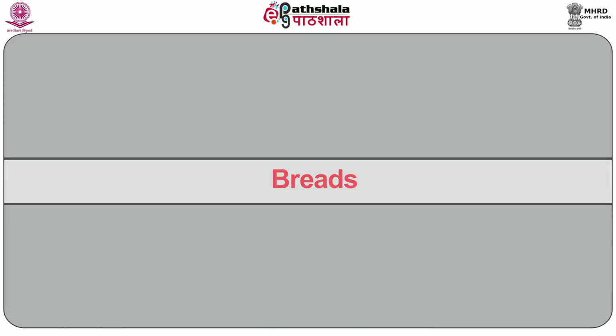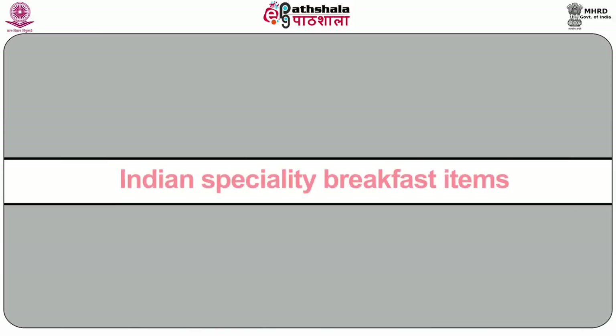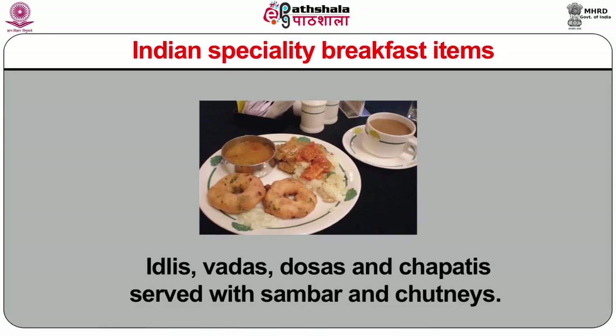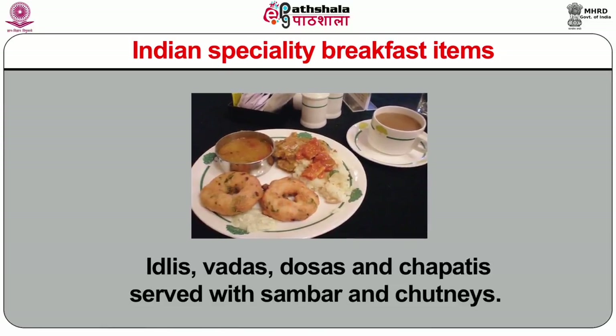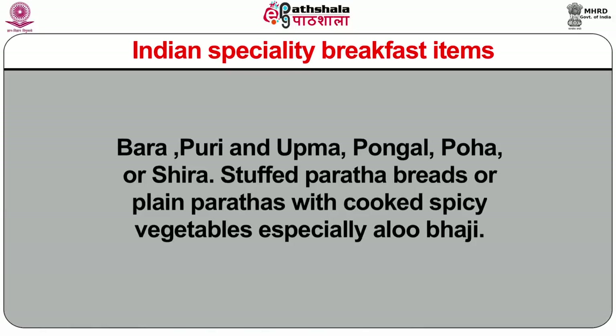Breads can be served as toast or plain, white or brown breads, butter sandwiches. The Indian specialty breakfast items are idlis, vadas, dosa and chapatis served with sambhar and chutneys. Bara, puri and upma, pongal, poha or shira, stuffed parathas, breads or plain parathas with cooked spicy vegetables — especially aloo bhaji.